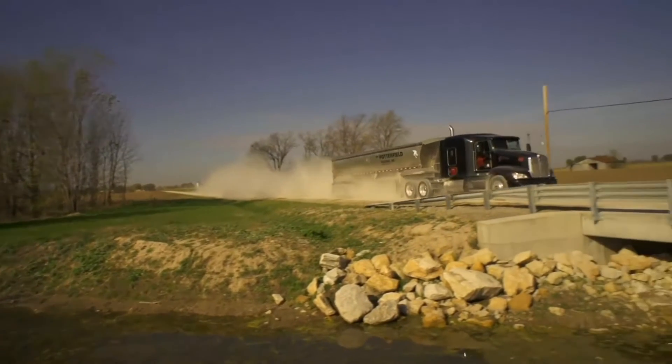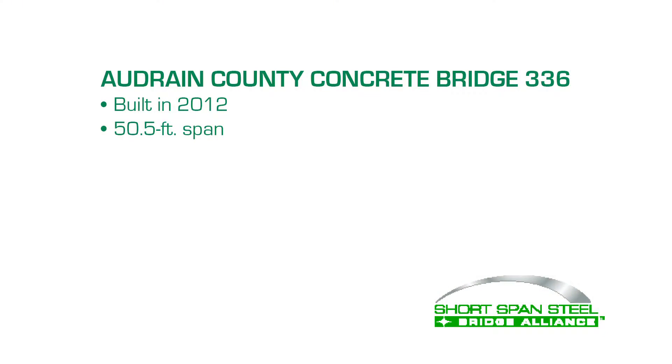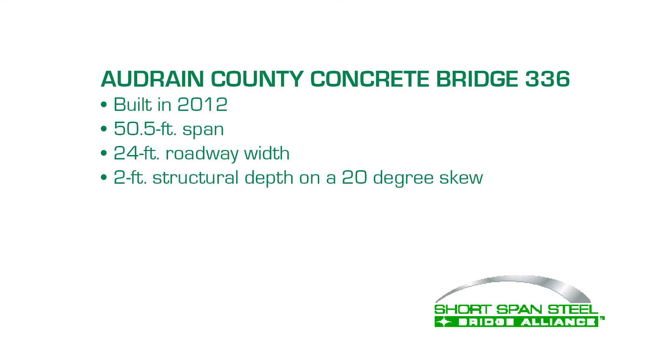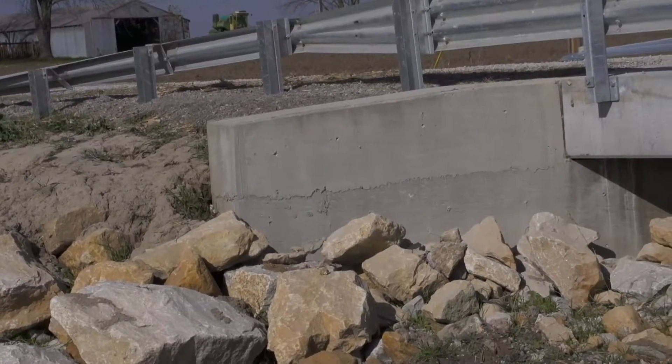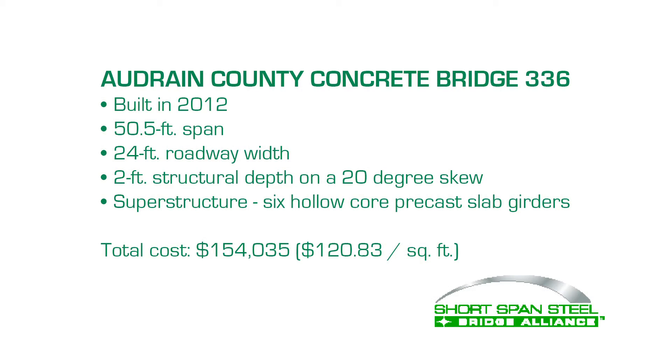Also built in 2012, Audrain County concrete bridge 336 has a span of 50.5 feet with 24-foot roadway width and two feet of structural depth on a 20-degree skew. It consists of six hollow core precast slab girders. The total cost for the project was $154,035.